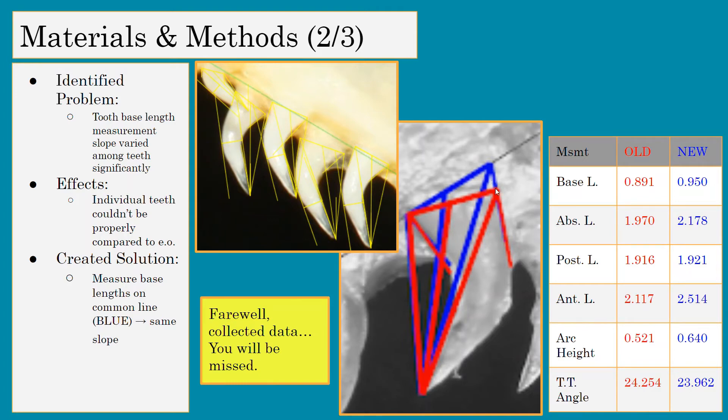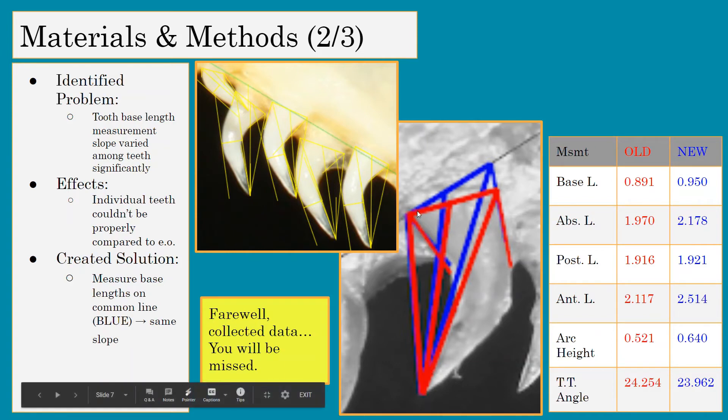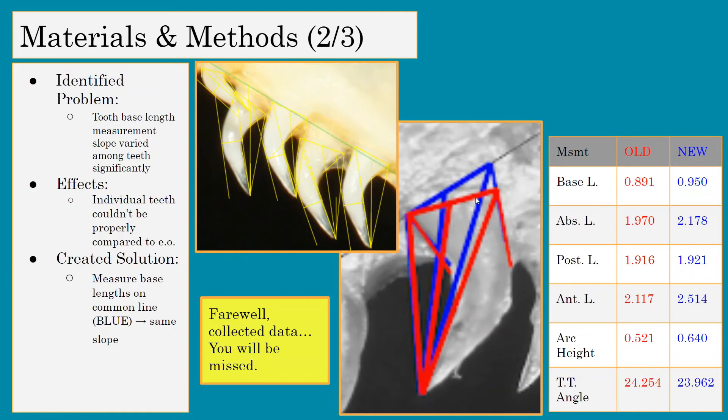It doesn't look like much on the image — what we used to do is shown in red, and what we're doing now is shown in blue — but when you look at the numbers, they're really, really different from each other. So we're glad we caught that, but unfortunately we had to discard the previously collected data.